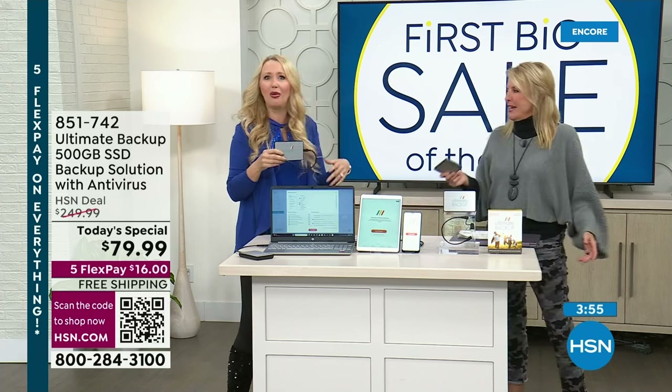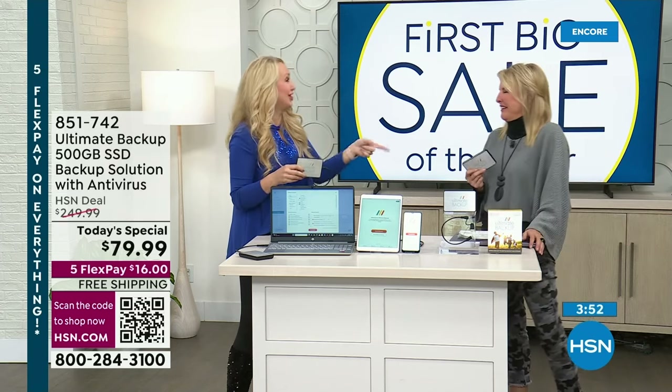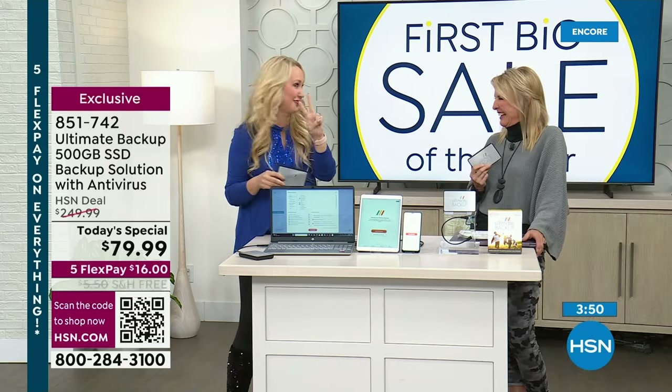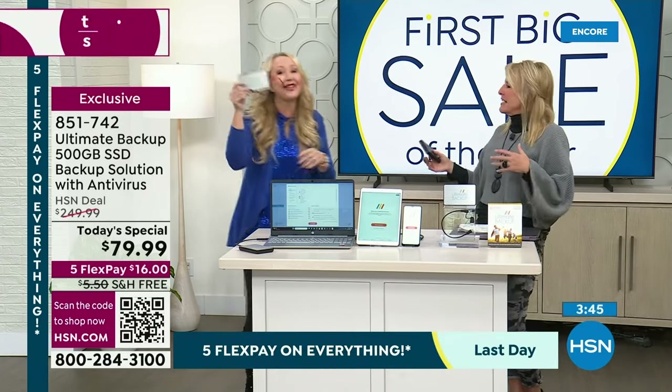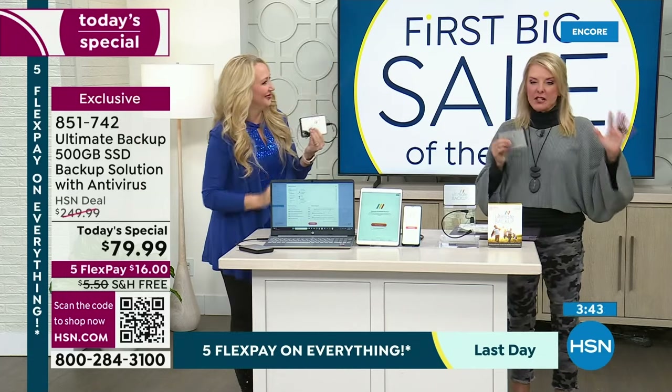None of us are going to dive in and find a phone. And Alice Carone, before she retired, lost her phone twice into the water — that went to Davy Jones' locker. With this, you've got a copy. You're good.